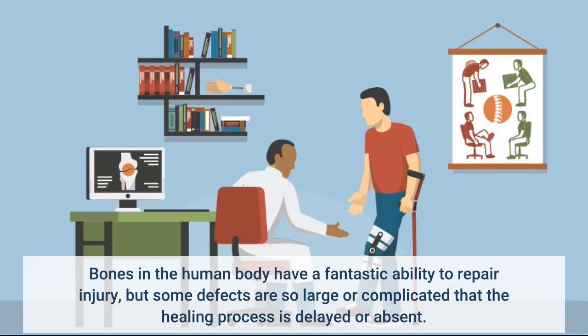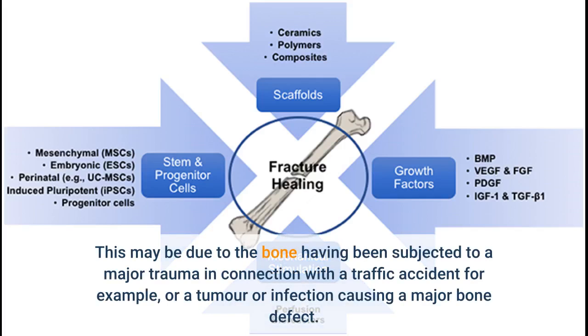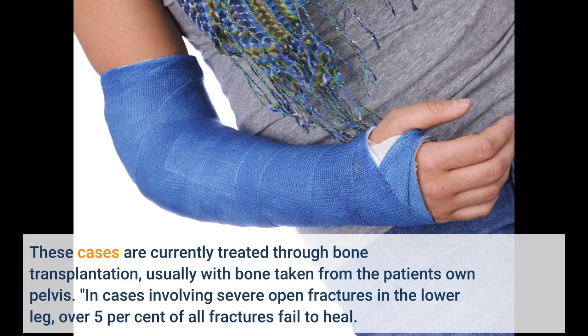Bones in the human body have a fantastic ability to repair injury, but some defects are so large or complicated that the healing process is delayed or absent. This may be due to the bone having been subjected to a major trauma in connection with a traffic accident, for example, or a tumor or infection causing a major bone defect. These cases are currently treated through bone transplantation, usually with bone taken from the patient's own pelvis. In cases involving severe open fractures in the lower leg, over 5% of all fractures fail to heal.